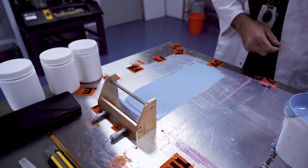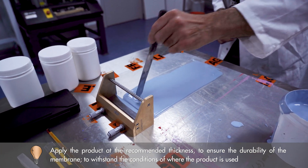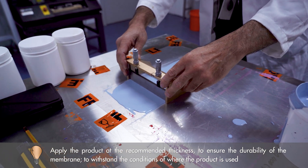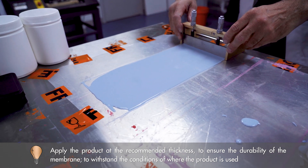So there's a clear and obvious correlation between applying the product at the recommended thickness to ensure the durability of the membrane and its ability to withstand the conditions where it's used. It's not just a random or arbitrary figure the manufacturer has pulled out of nowhere — it's based on fact.